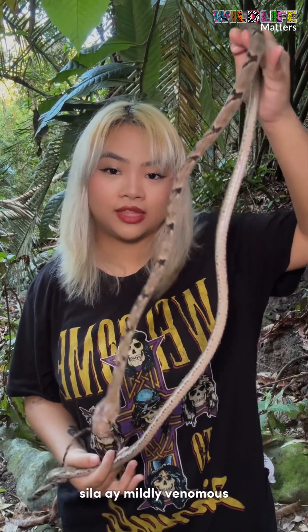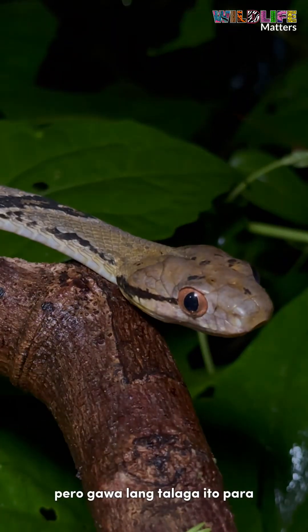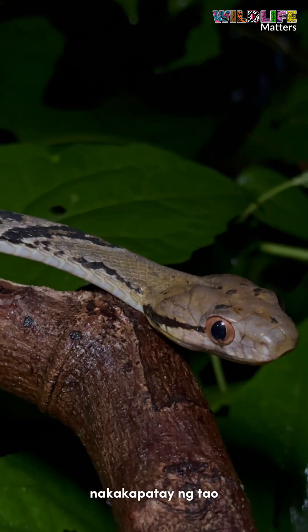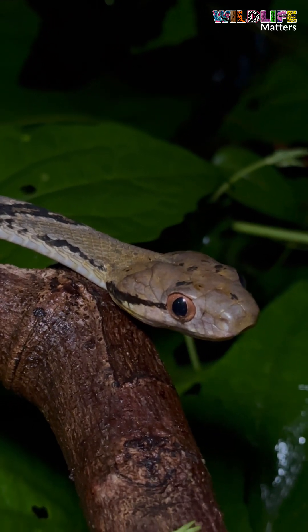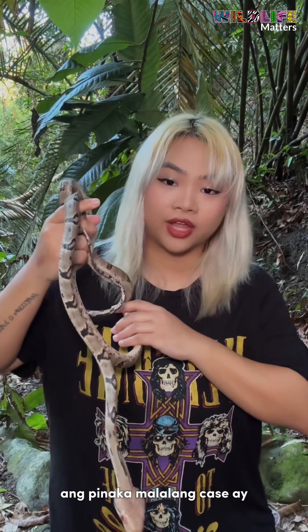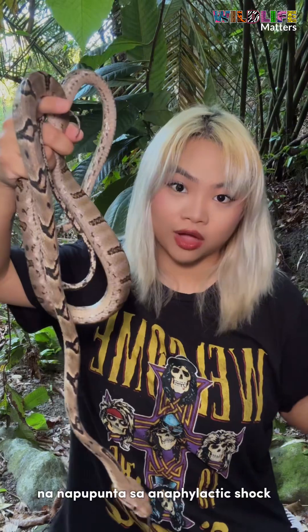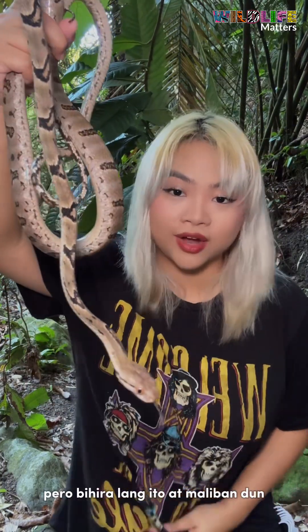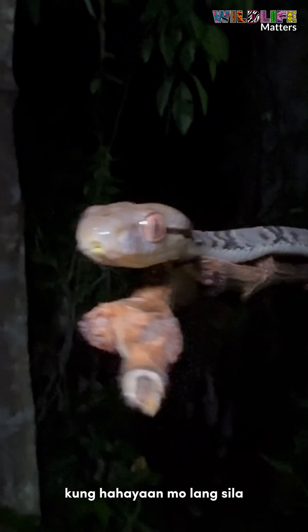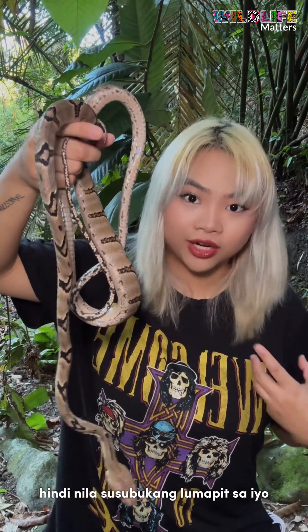When it comes to toxicity, these snakes are mildly venomous — they do have venom, but their venom is especially made to kill their prey items. They're not considered medically significant or enough to kill a human unless you have an allergic reaction. Similar to bees, the most severe cases would be developing an allergic reaction leading to anaphylactic shock. But unless you're one of those rare cases, these snakes are essentially harmless, especially if you don't provoke them. If you just leave them alone, they will not do anything to you and won't even try to go near you.